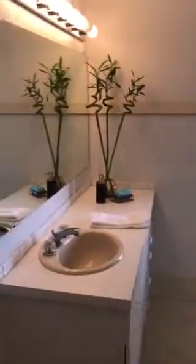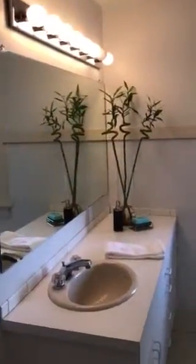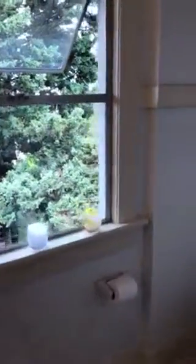Here is the bathroom — tub and shower area.